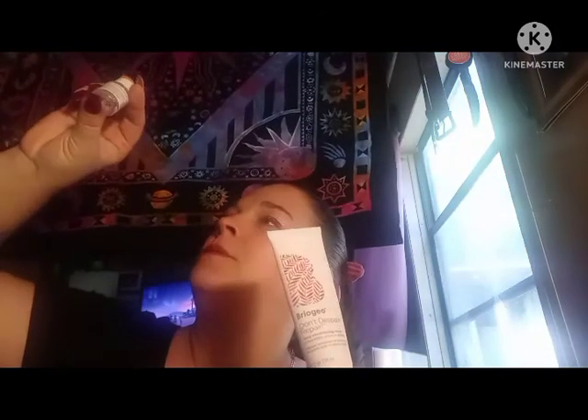These two go together — this is the Don't Despair deep conditioning mask, and this is the Don't Despair repair strengthening oil. The oil lasted longer than the mask, believe it or not. I mixed it in with my other serum I put in my hair. That's three hair masks I've gone through. I do a hair mask about once a week.